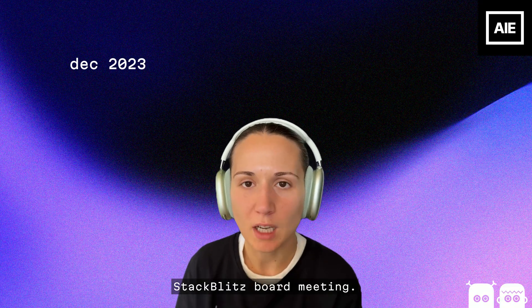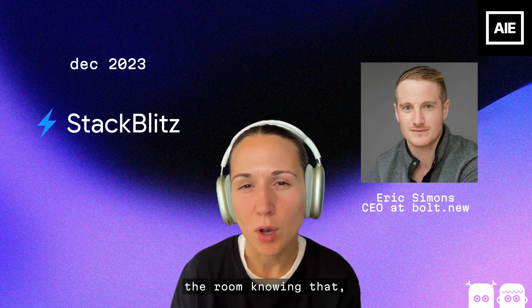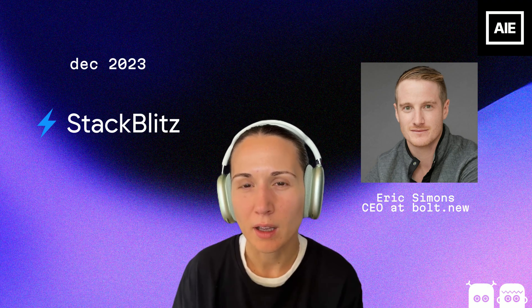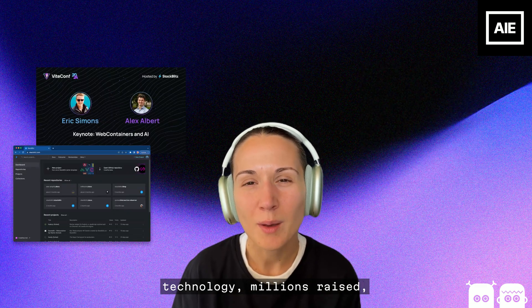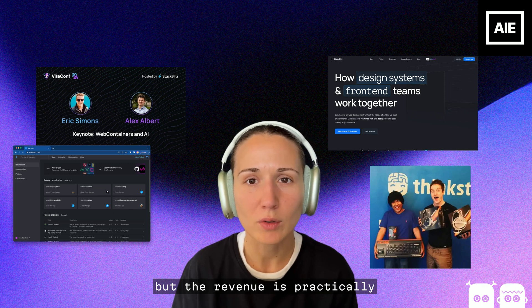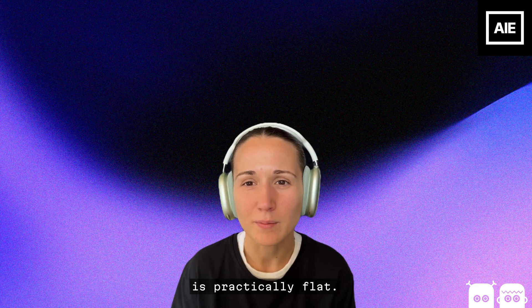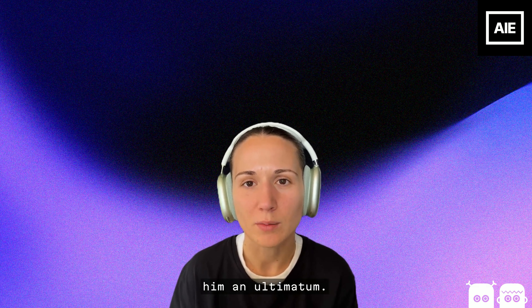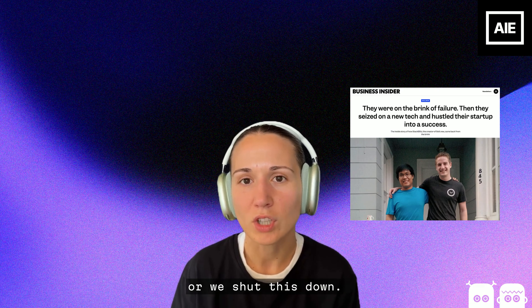December 2023. StackBlitz board meeting. Eric Simons walks into the room knowing that his company is dying. Seven years of building this revolutionary web container technology, millions raised, but the revenue is practically zero and the growth is practically flat. The board gives him an ultimatum.